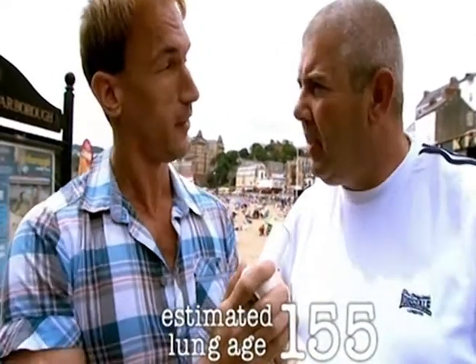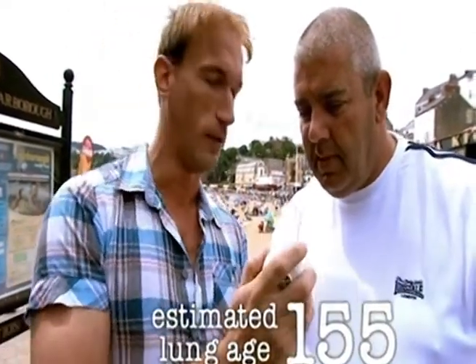155. Now obviously that's not very realistic because we don't really reach that age, but that is how knackered your lungs are because of your 30 a day for 30 years.